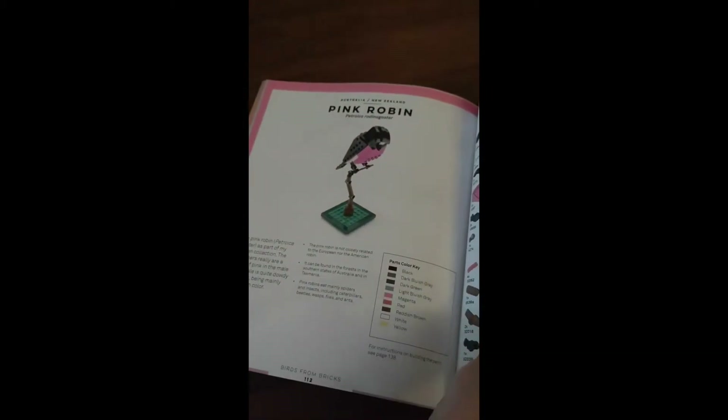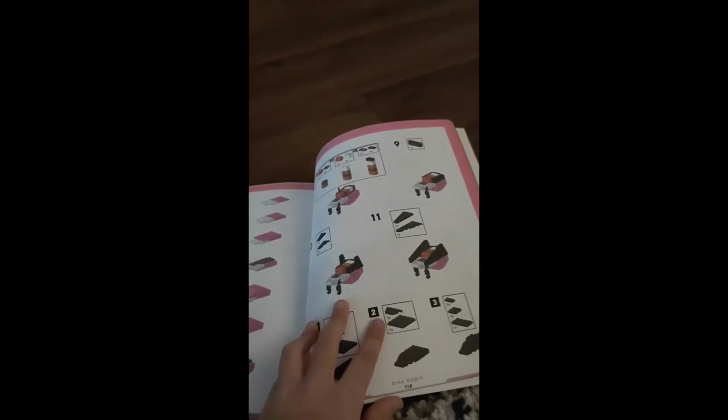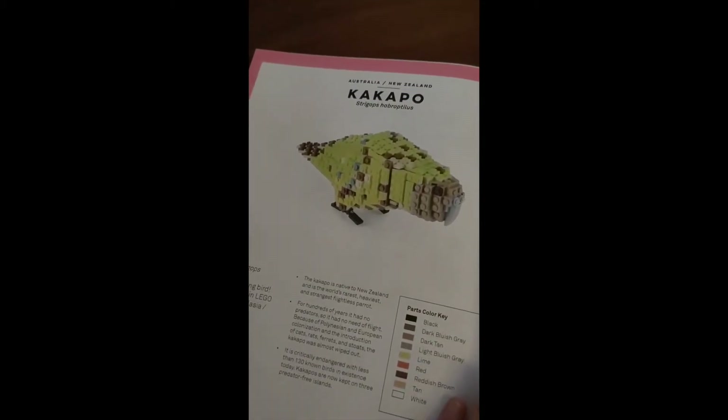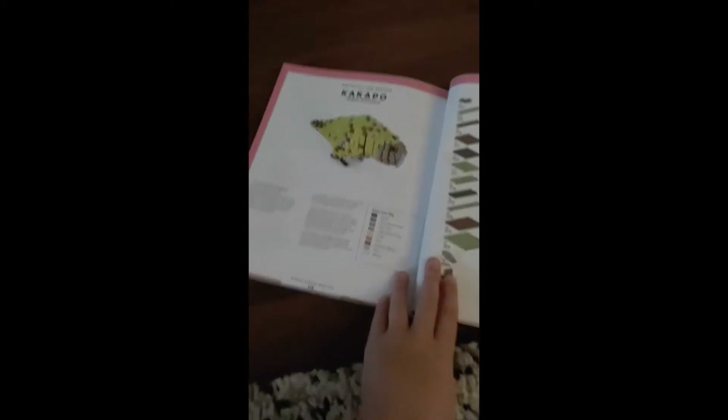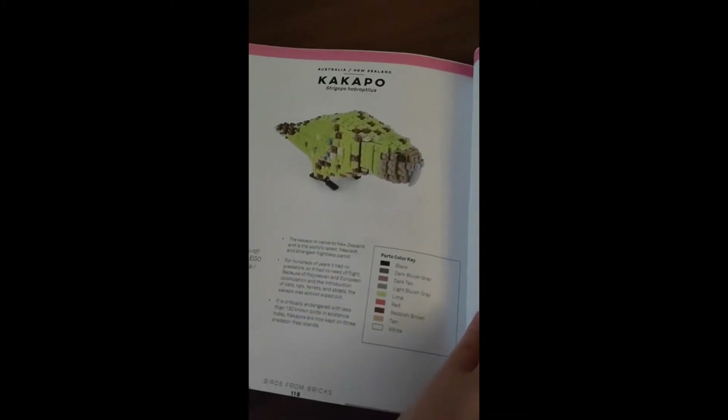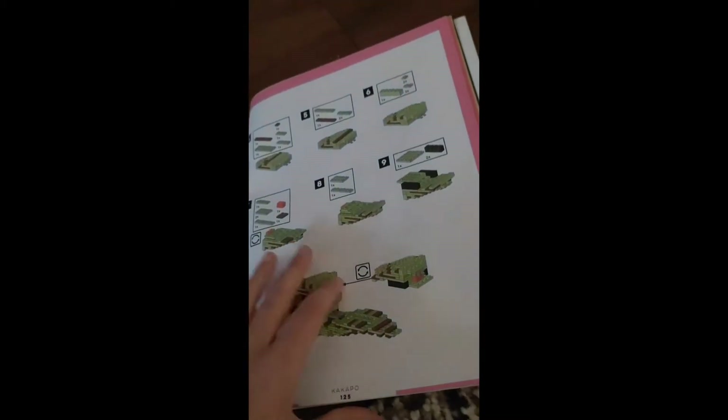Next we have a Pink Robin. There is a Kakapo — I don't really know how to pronounce it, but leave a comment. Here are the facts and the instructions.